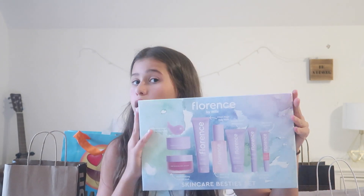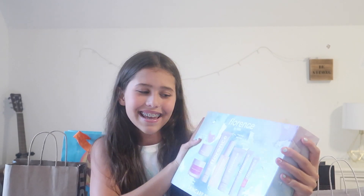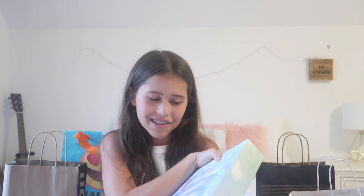I am so excited about this purchase — I know I didn't buy it, my mom did. It is this skincare bestie set by Millie Bobby Brown Florence. It is so amazing, I love it. Stay tuned for an unboxing — I'm definitely going to be doing an unboxing of this probably as my next video.